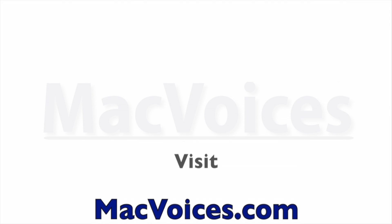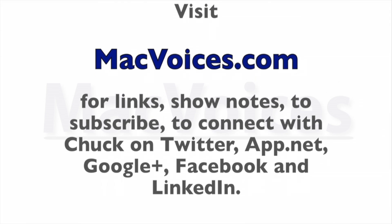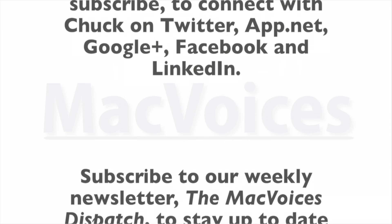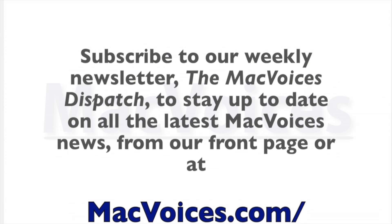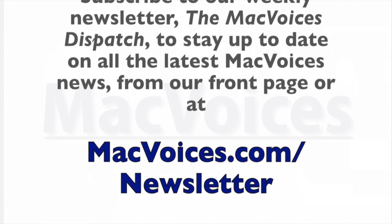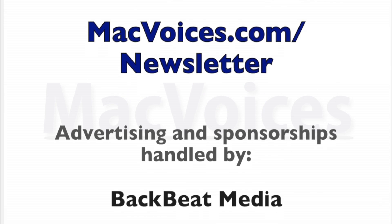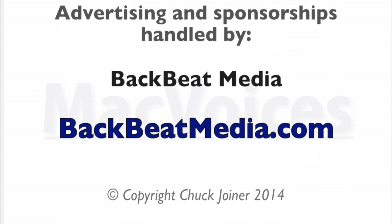Visit macvoices.com for links, show notes, to subscribe, and to connect with Chuck on Twitter, App.net, Google+, Facebook, and LinkedIn. Subscribe to our weekly newsletter, the Mac Voices Dispatch, to stay up to date with all the latest Mac Voices news at macvoices.com/newsletter. Advertising and sponsorships handled by BackBeat Media at backbeatmedia.com.